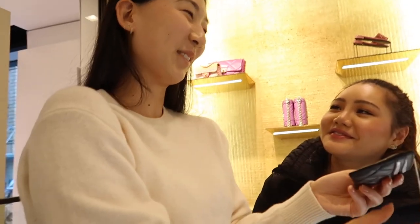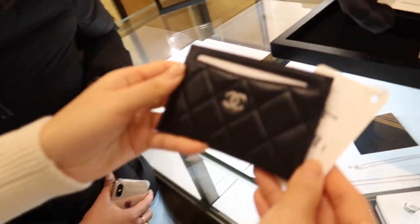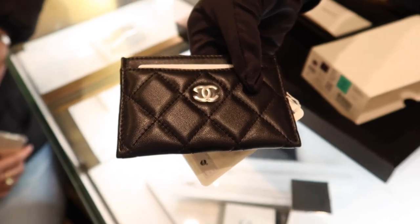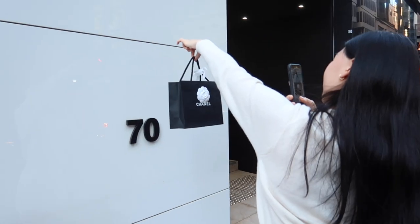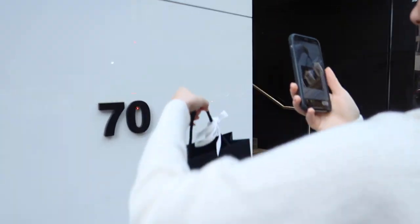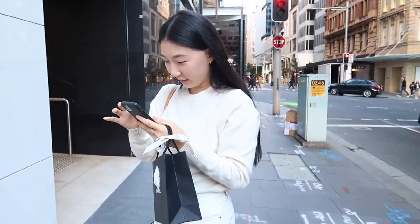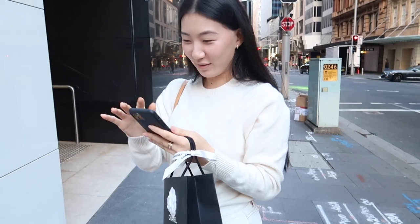Do you love it? Yeah? I do. She's going with this one — it's a lambskin with silver hardware. Someone's excited! Thanks, sugar moments — you got the goods! Are you happy with your choice? Yes, very, very.